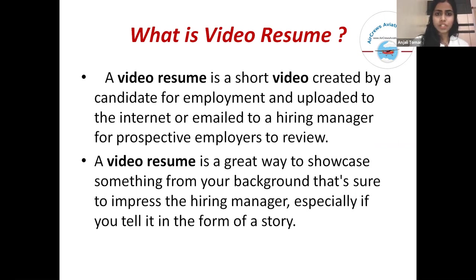So what is a video resume? A video resume is a short video that is created by a candidate for employment and is uploaded to the internet or emailed to a hiring manager for prospective employers. A video resume is indeed a great way to showcase something from your background that's sure to impress the hiring manager, especially if you tell it in the form of a story.